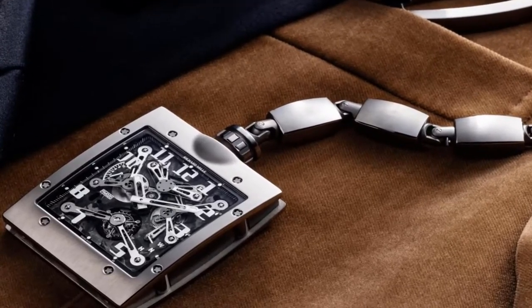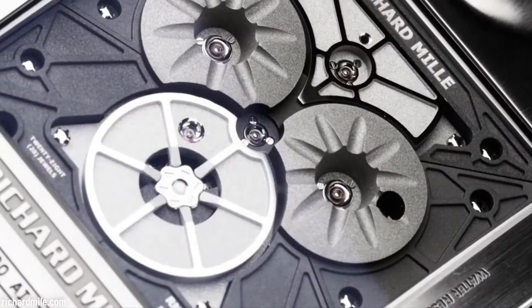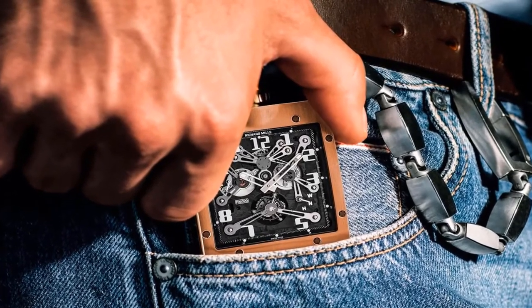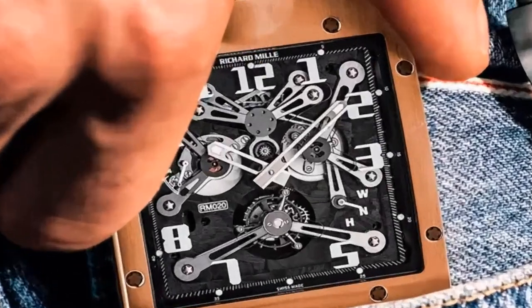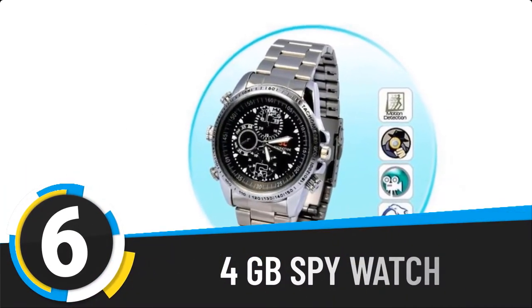Surprisingly, it is not heavy to hold. It features hours, minutes, power reserve, and function indicators. Did we mention how beautiful it is to hold, or how cool you look holding it? Yes, you will look cool — and it is very beautiful.